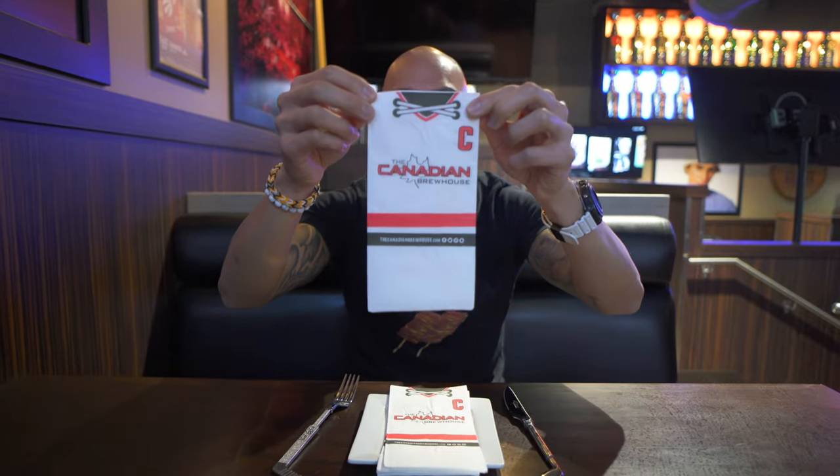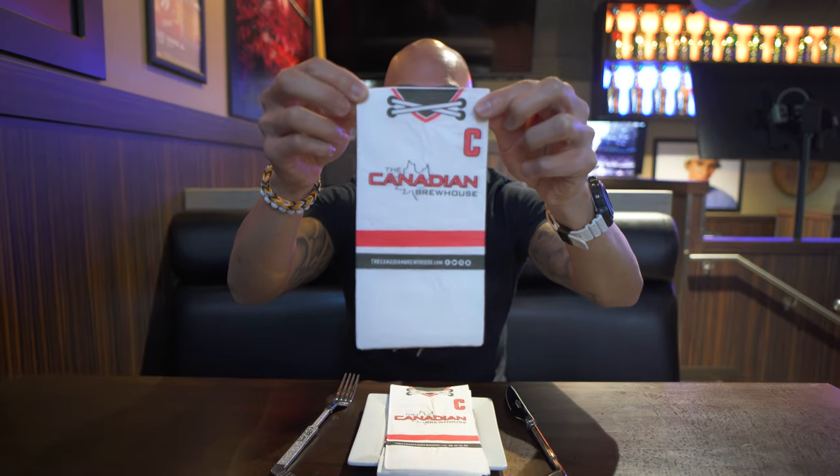So here we are at the Canadian Brew House waiting for our Great Canadian Burger Challenge burger. Look at this cutlery — a little hockey stick and a golf club, really cool, so Canadian. And look at that, the serviettes are hockey jerseys. This place is truly Canadian.